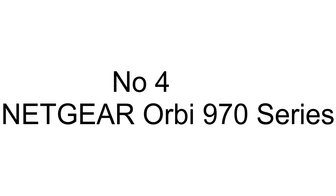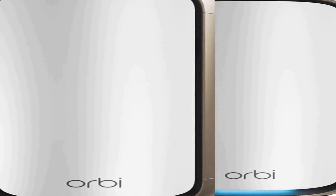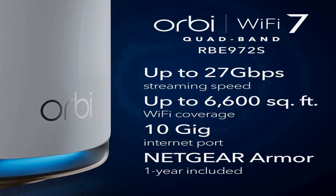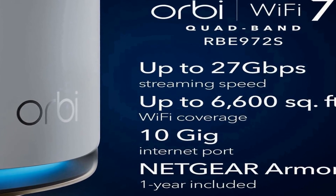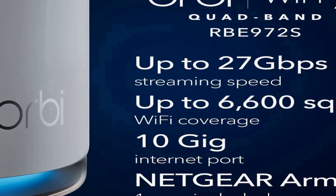Number four on the list is the Netgear Orbi RBE970 series quad-band Wi-Fi 7 mesh network system. The RBE972S is a cutting-edge networking solution that offers exceptional performance and coverage for your home or office. This system includes a powerful router and one satellite extender, designed to deliver a seamless and high-speed internet experience, capable of covering an expansive area of up to 6,600 square feet.